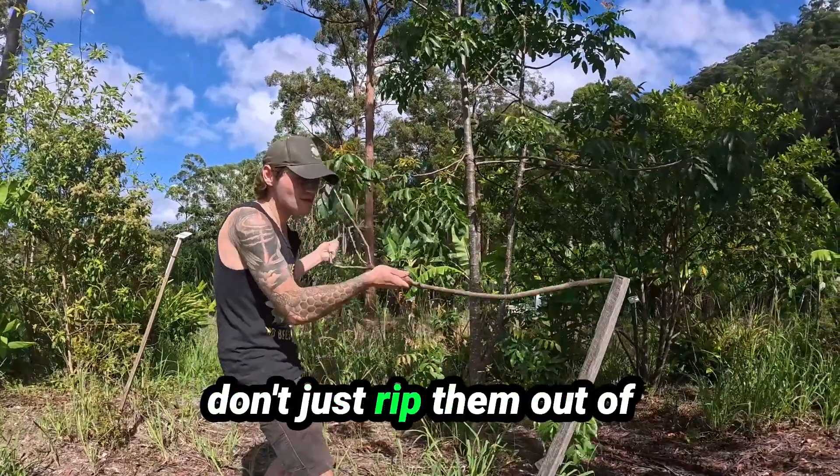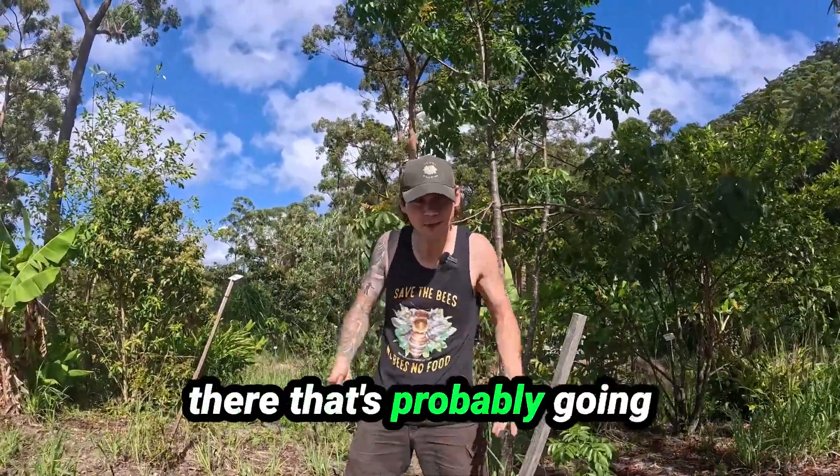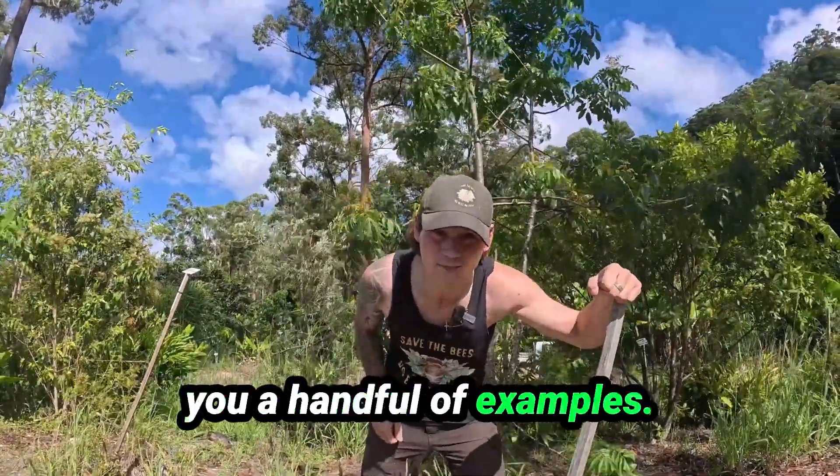If you have dead trees, don't just rip them out of the ground and throw them away and put a new tree there that's probably going to die anyway because you probably don't care about your trees that much. But for real, I'm going to show you a handful of examples.